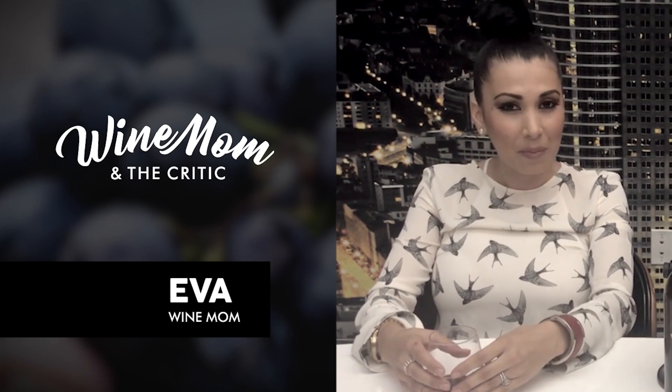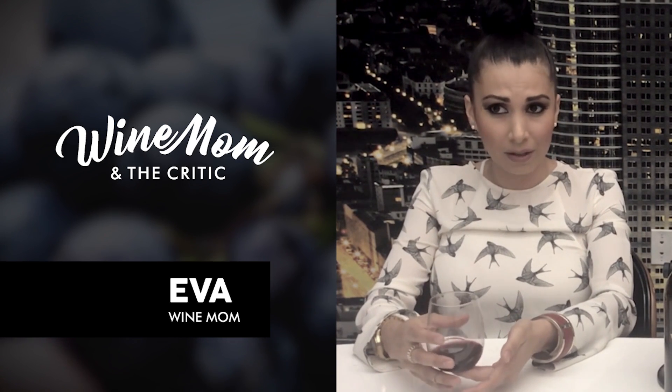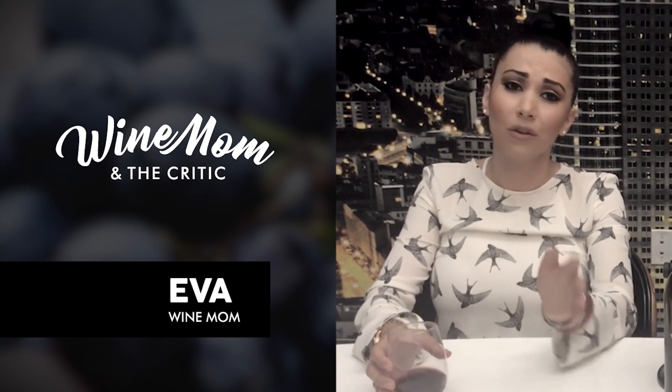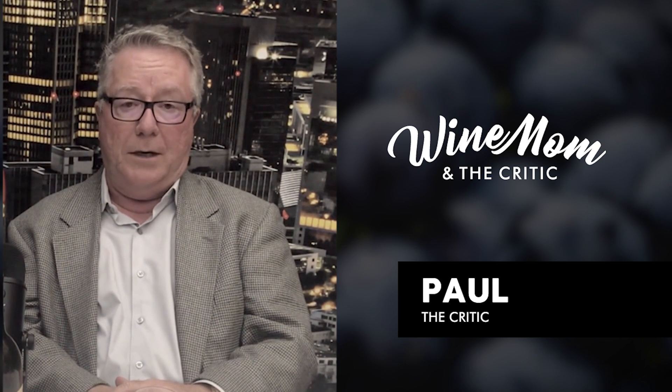Hi, my name is Eva and I'm a mom who happens to love wine and needs it all the time because I have so much going on in my life — laundry, taxi driver, cook, the list goes on. Hi Eva, my name's Paul, I'm a journalist and wine critic.